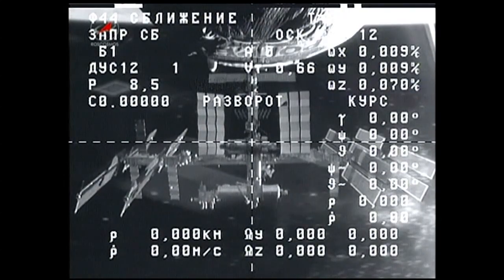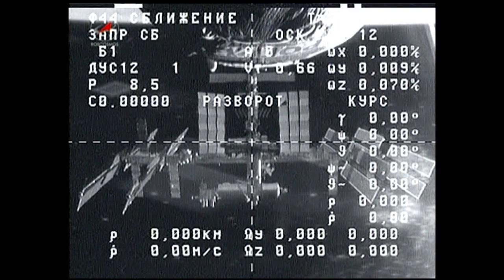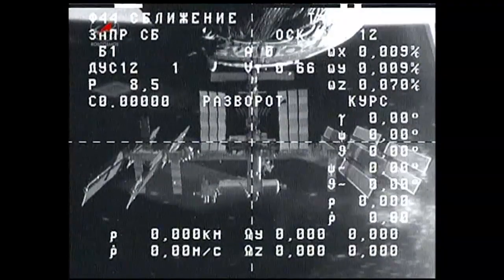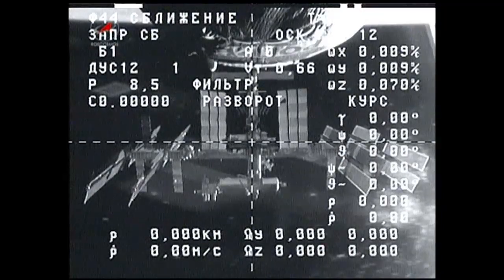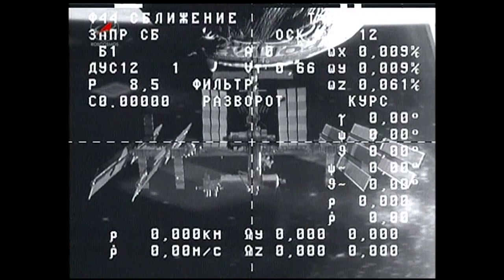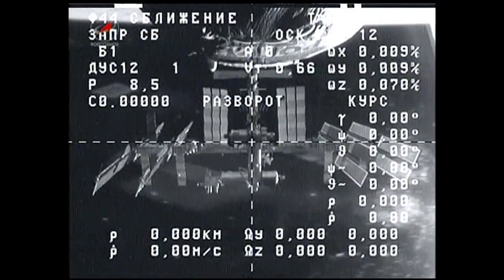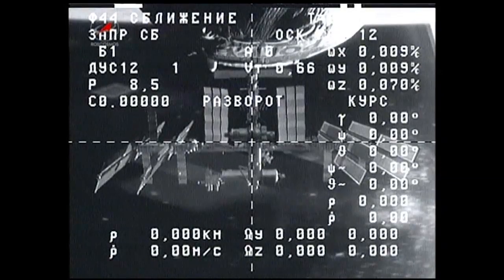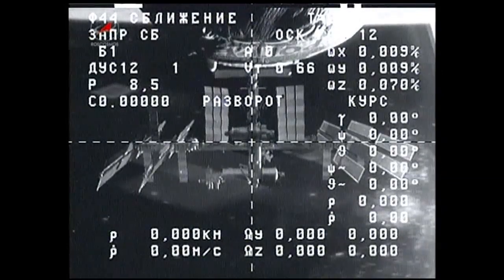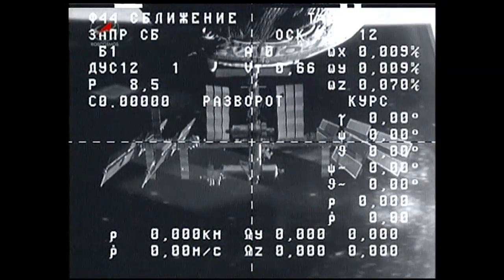Today's cargo ship departure sets the stage for the first of two cargo ships set to arrive at the space station. First, we have another Russian Progress 57 cargo ship that is scheduled to lift off from the Baikonur Cosmodrome on October 29th this week.